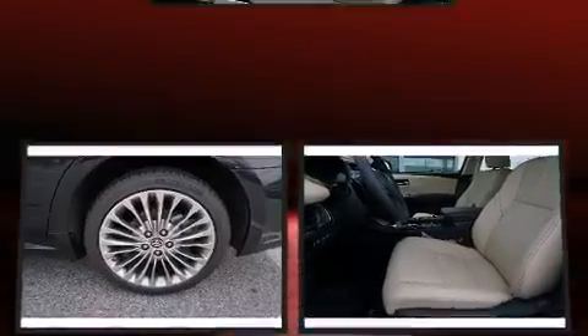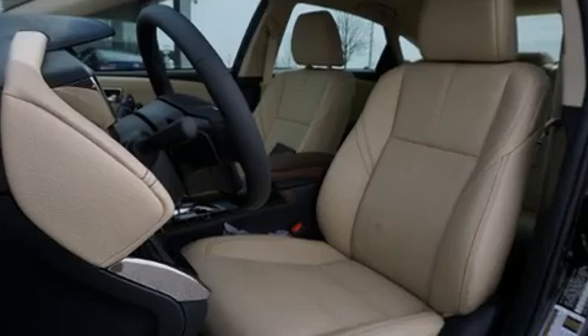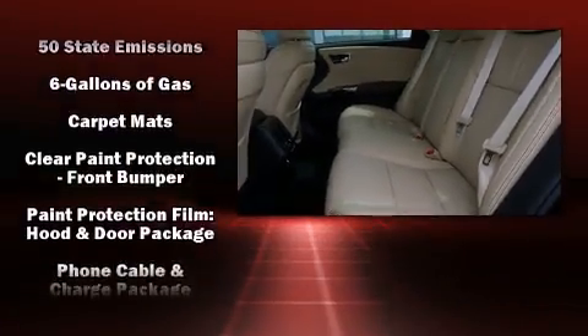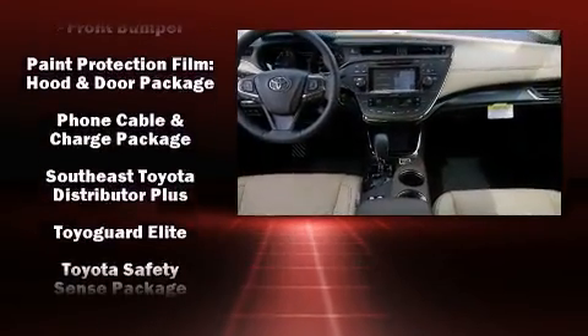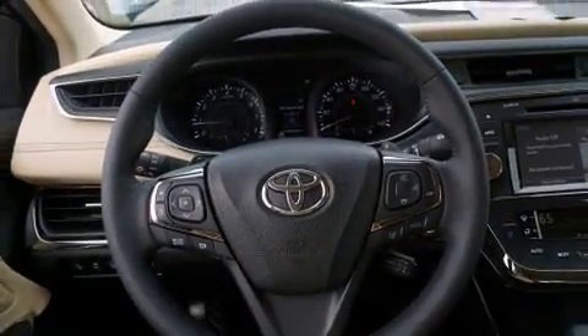Toyota also prioritized safety and security by including front and rear side impact airbags, traction control, a panic alarm, an emergency communication system, and four-wheel disc brakes with ABS. You'll never lose visibility with rain-sensing wipers, which activate automatically when the drops start to fall.